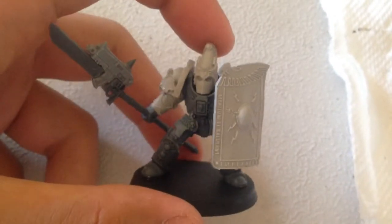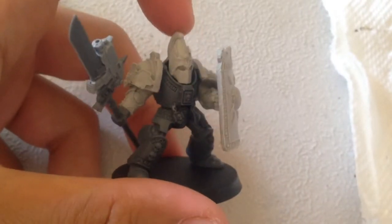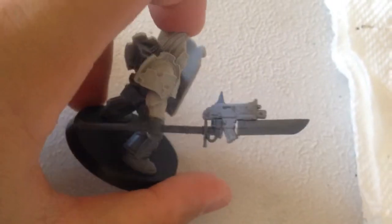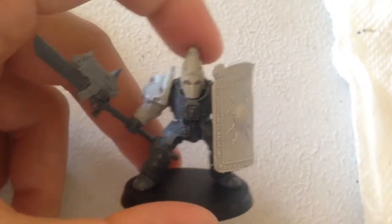So today I took the pieces, cleaned them up, removed the mold lines and everything, the flash, and I assembled a member of the Adeptus Custodes Paladin Squad.